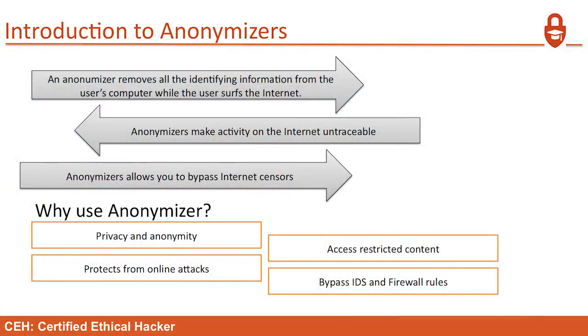An attacker can store exfiltrated data in Pastebin — and within Pastebin, they can encrypt the paste so that even if you're monitoring Pastebin, you still won't see it. Anonymizers and proxies go hand in hand; they're pretty much the same thing. Most anonymizers use some type of proxy. They remove all identifying information from the user's computer while surfing the internet, making activity on the internet untraceable.